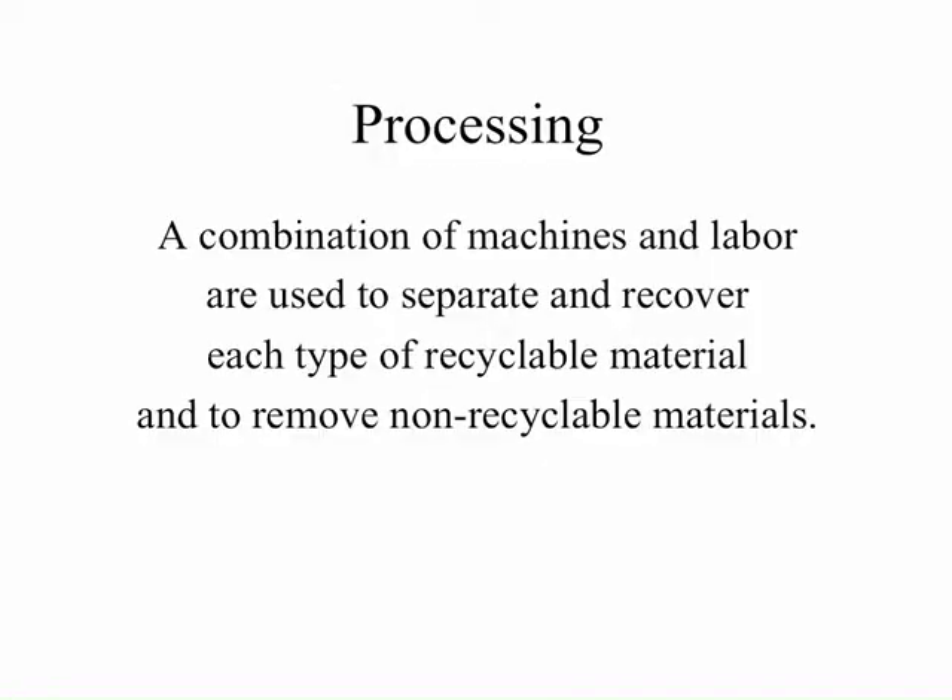When we talk about processing, we're talking about the combination of machines and labor that are used to separate and recover each type of recyclable material collected from a single stream recycling program, and also what it takes to remove non-recyclable materials that may be included with the recyclable materials.